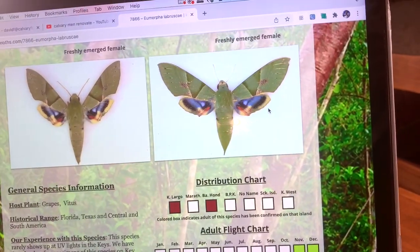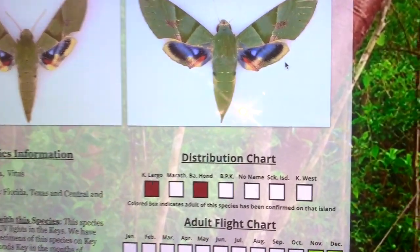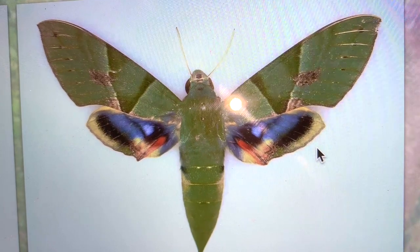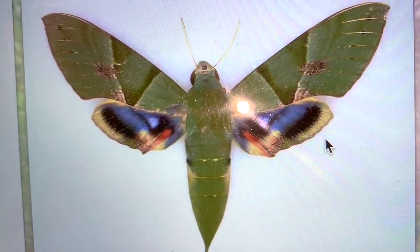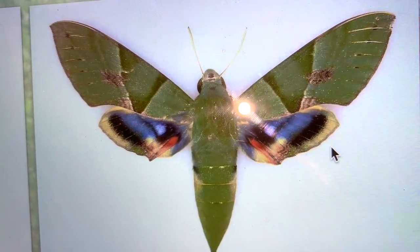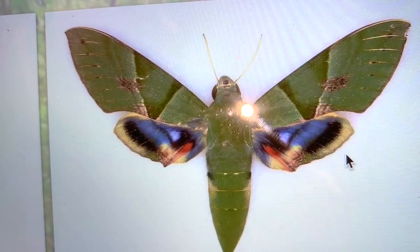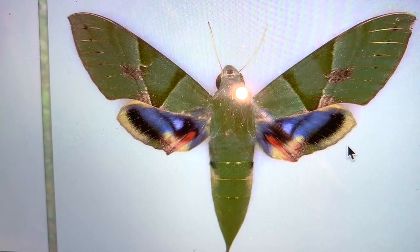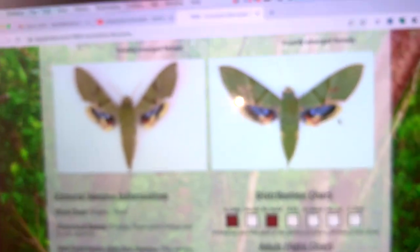The Eumorpha labrusca, the Gaudy Sphinx, really lives up to its name because of all those amazing colors — it is quite a gaudy insect. But when resting in their natural environment, like in trees, they cover those beautiful hind wings with their forewing. I imagine they're quite camouflaged sitting in a bunch of leaves with that green coloration covering the blue, red, and hind wing.